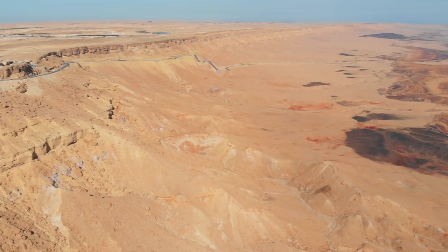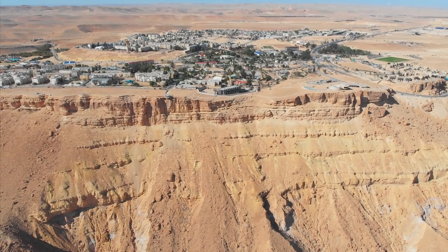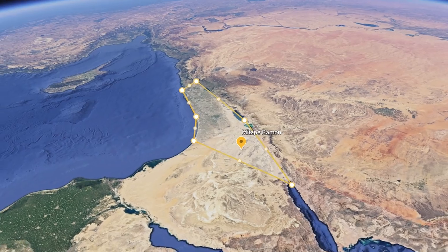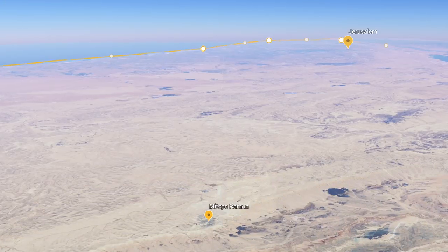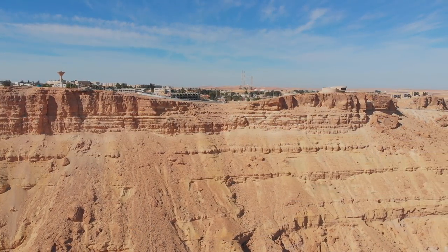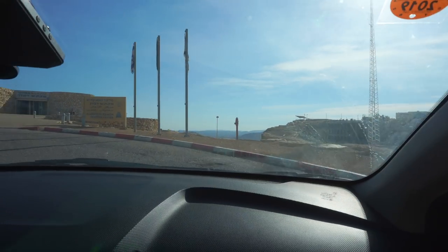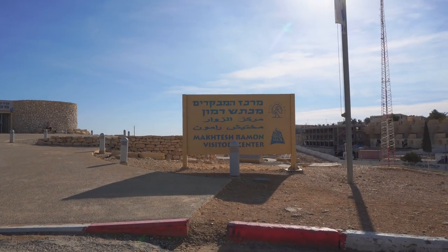Our first stop is Mitzpeh Ramon, a city that sits on the edge of the crater and is the only city in this remote area. Mitzpeh Ramon is located in the deep south of Israel, in the Negev Desert, about two and a half hours' drive from Jerusalem. This city was once a camp, constructed in the 50s for the workers that were paving Highway 40, which connects Beersheva to Eilat. Since then, the camp grew into a city and became a major tourist destination due to its incredible first-row view of the Ramon crater.